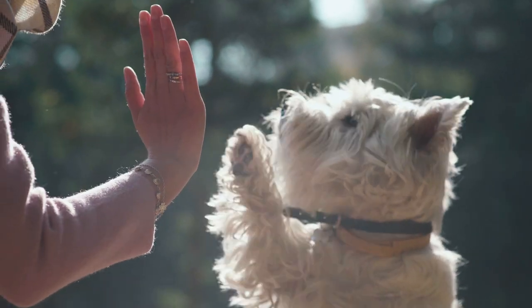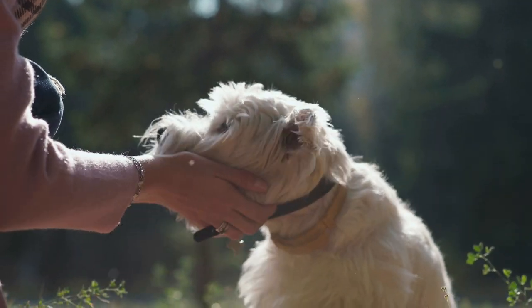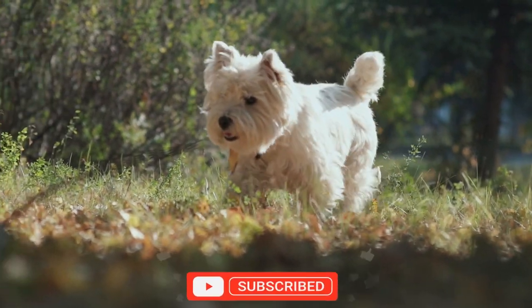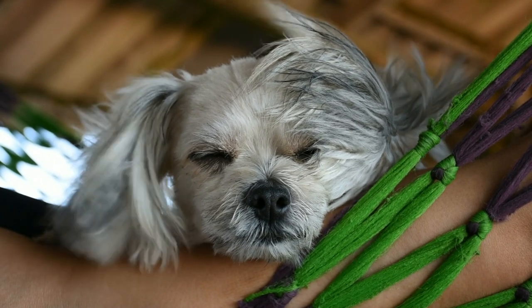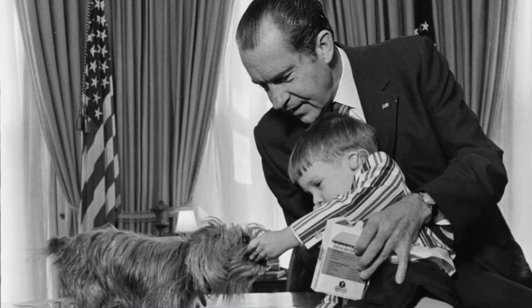Yorkshires have been a popular breed in various cultures, appearing in movies, TV shows, and even being chosen by celebrities and historical figures. Their elegance and charismatic personality make them a popular choice. Many Yorkshires have gained fame in cinema, and the breed has been popular in various parts of the world since the 1990s. Celebrities like Britney Spears, Audrey Hepburn, and Joan Rivers also had Yorkies, and the breed was even part of the White House with the Nixon family.